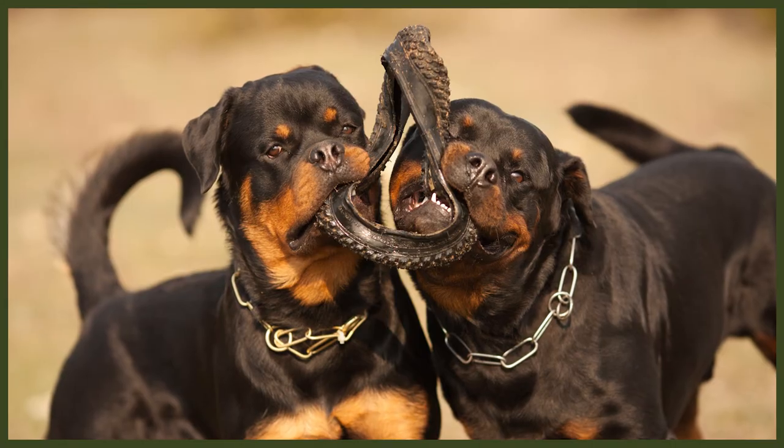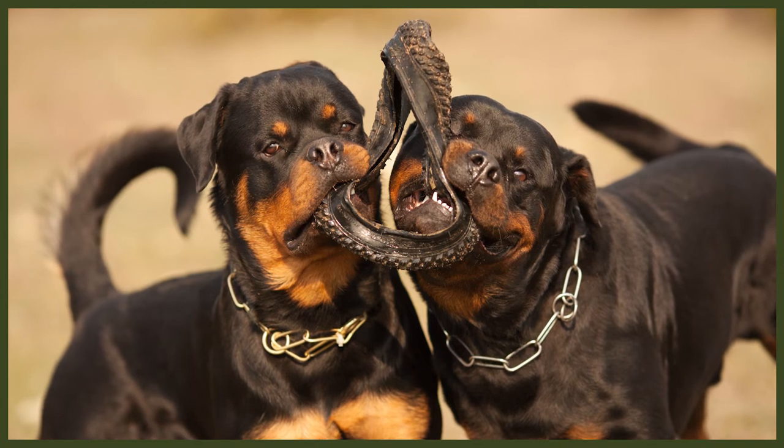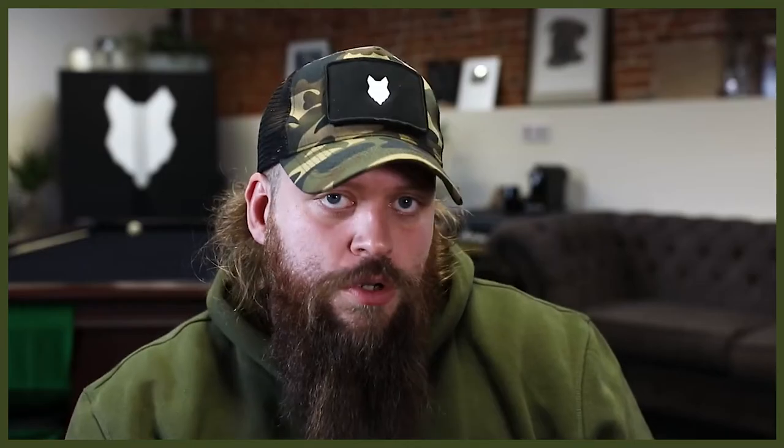To ensure that your Rottweiler's floppy ears stay free from painful ear infections, check them at least once a week for mites and excess wax buildup. Alternatively, make it a routine to insert one or two drops of ear cleaning solution for dogs into each ear, then gently massage your Rottie's ear to spread the product throughout. Always make sure that you're following the instructions on the box of the product that you're using.